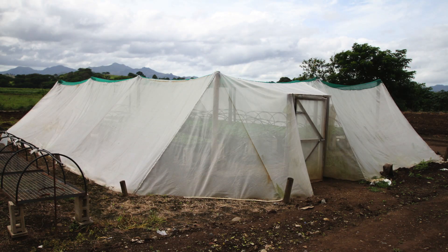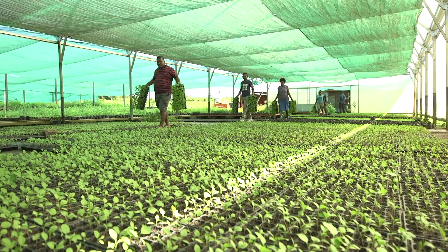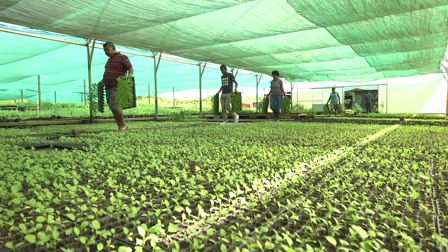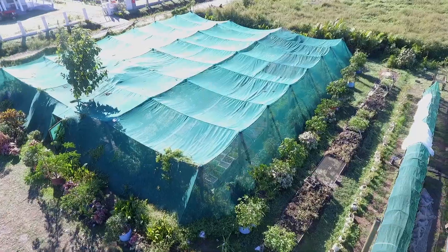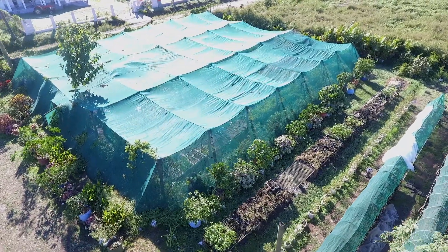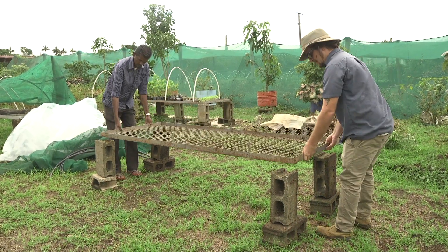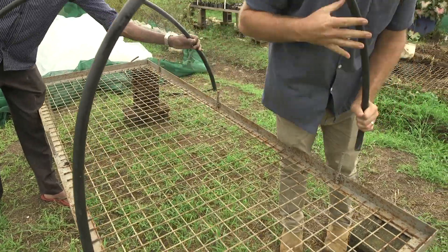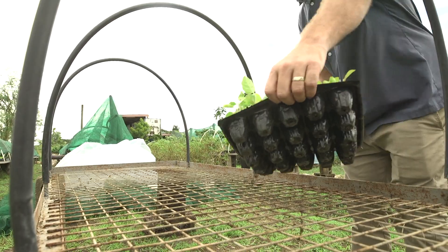Nurseries can come in many different shapes and sizes depending on the crop being grown and the number of seedlings being produced. A nursery for growing vegetable seedlings should provide a few basic things. Firstly, it should separate the plants from the ground. The soil contains many diseases that can be harmful to young vegetable seedlings.